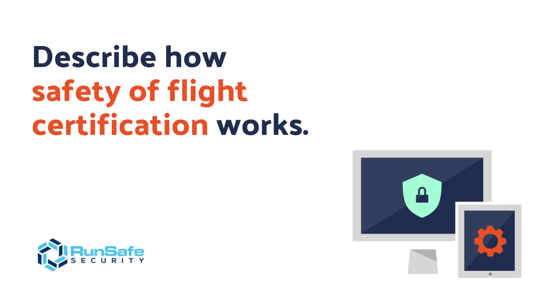This is the RunSafe Security Minute. We're here to provide one-minute security briefs. Today's question is, Katie, describe how safety of flight certification works.